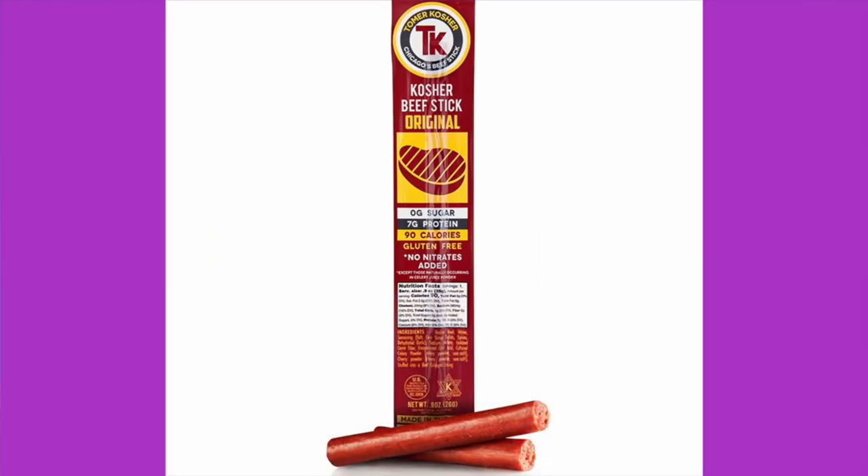Last product — and Joe gets the meat stick! This is the Tomer Kosher Chicago's Beef Stick, original flavor. Zero sugar, 7 grams of protein, 90 calories, gluten-free, no nitrates added. Ingredients: kosher beef, water, seasoning — which is salt, corn syrup solids, spices, dehydrated garlic — sodium lactate, isolated carrot fiber, encapsulated citric acid, cultured celery powder, cherry powder, stuffed into a beef collagen casing. I like this company — good ingredients, and I think they taste really good. I also like that they have the nutrition facts right on the label, which a lot of beef sticks don't. They also have pepper, Cajun, hot, and jalapeño flavors. Price: $2 a stick.